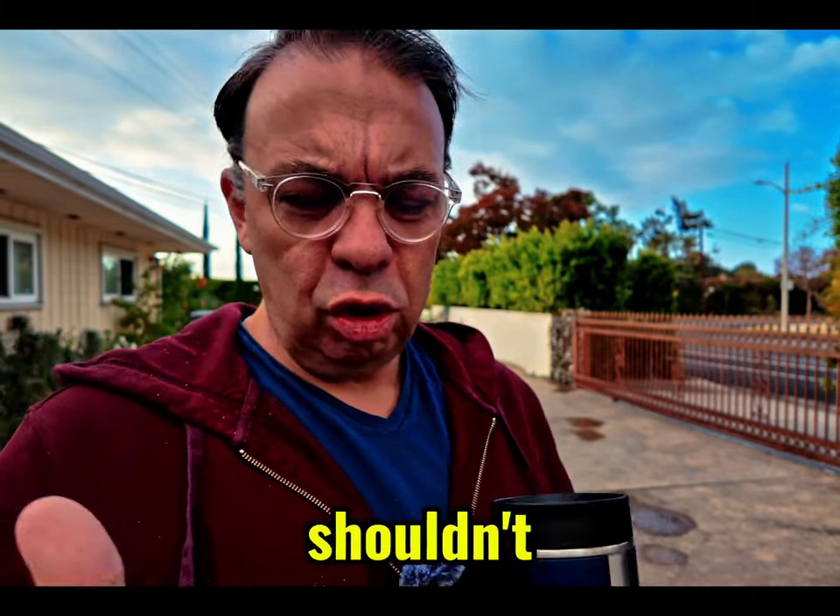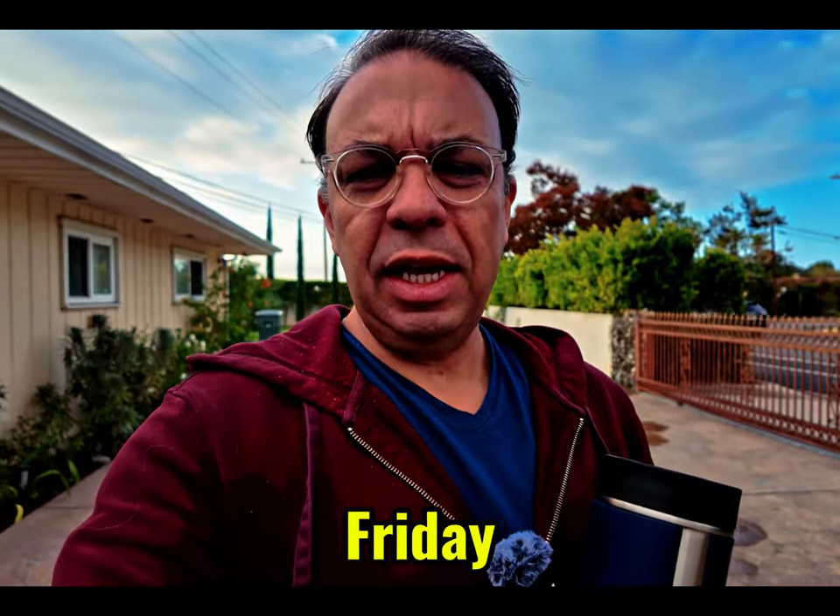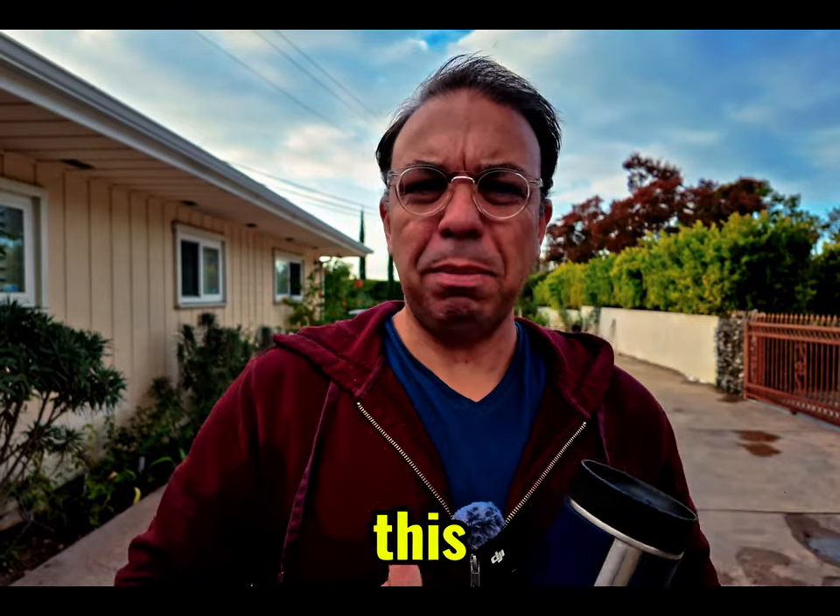No one is actually going to do this in real life. You shouldn't do this in real life because you're going to get your camera stolen. But this is a range test for this Friday to find out how far this mic can actually go.